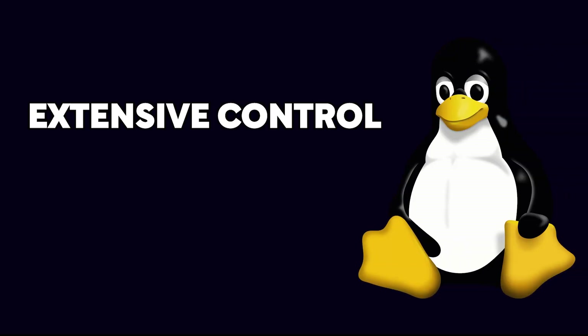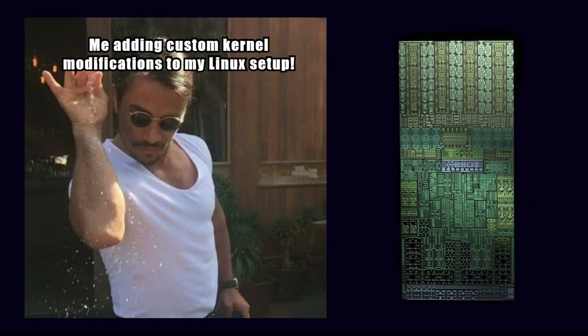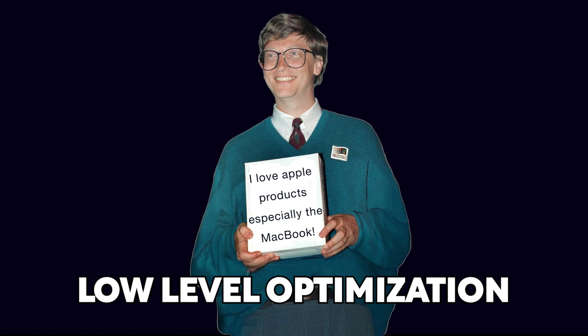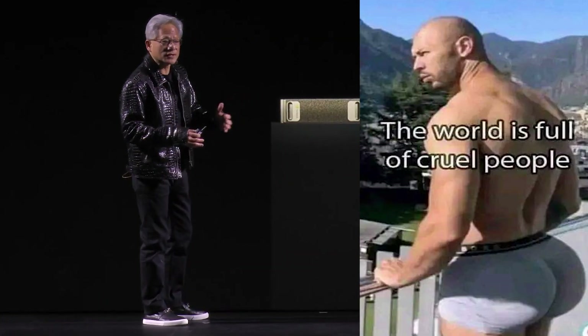Linux allows developers extensive control and customization, which is crucial for maximizing the potential of hardware like the Grace Blackwell Superchip. In contrast, Windows demands compliance with Microsoft's proprietary frameworks, and its closed-source nature restricts low-level optimizations and complicates hardware integration. By the time your AI supercomputer navigates those constraints, it's more bureaucrat than genius.